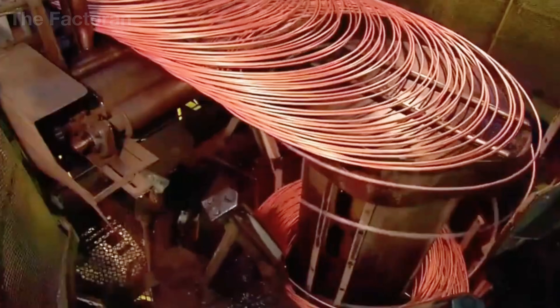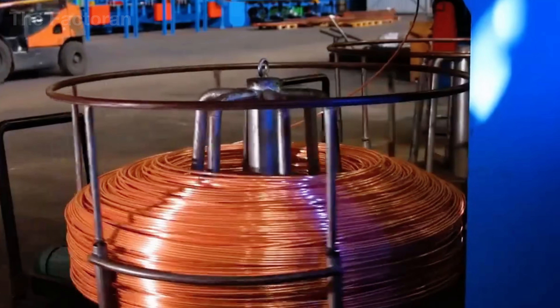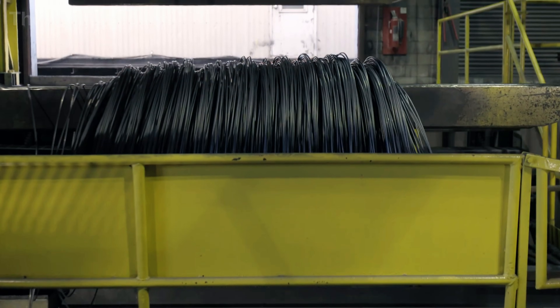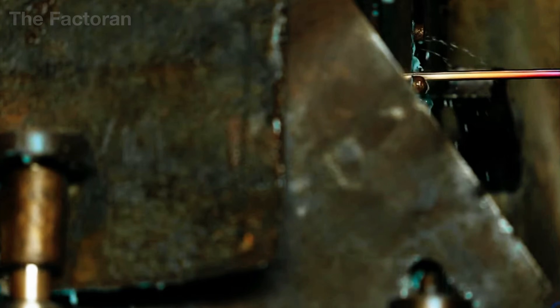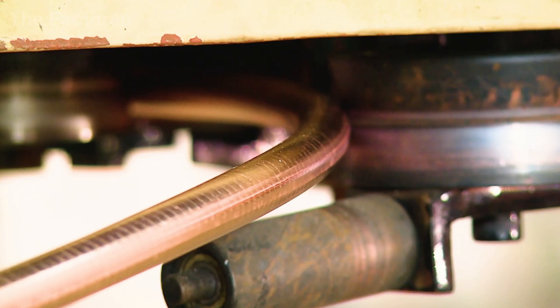By the end of this stage, the material has transformed into uniform copper or aluminum rods with a diameter of about 8 millimeters — the standard size needed before entering the wire drawing process. Inside the sealed drawing chamber, these rods undergo progressive deformation, turning into slender wires that are perfectly round, smooth on the surface and structurally consistent throughout.